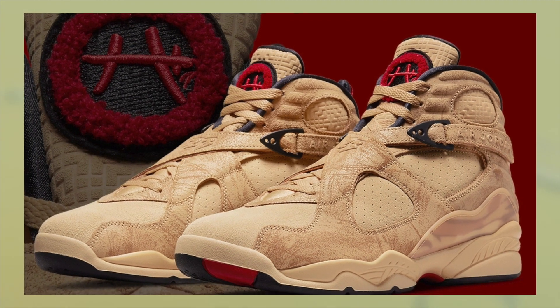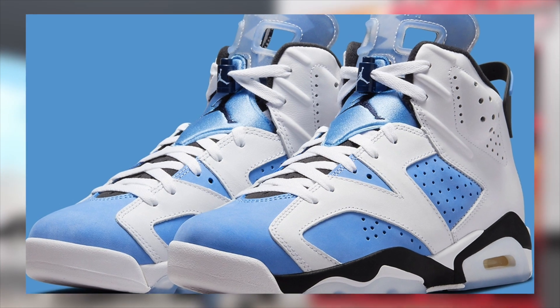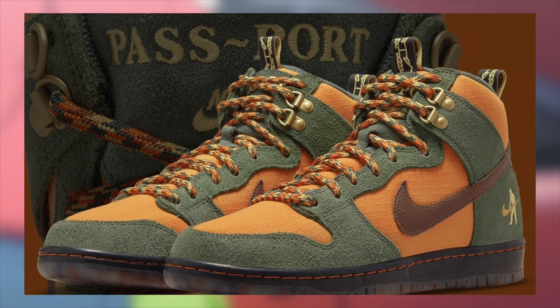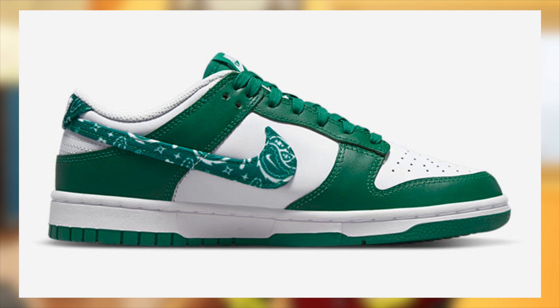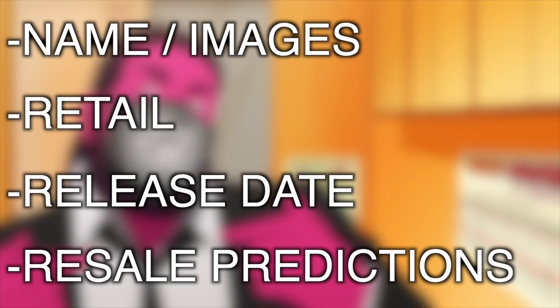February is soon coming to a close, and with that comes the month of March. Today we'll be discussing sneakers to resell in the month of March. If you're not into reselling, that is okay as well — you could use this guide to know what are going to be the most hype sneakers, the most limited, or even what popular general releases may potentially go on sale, because we're all trying to save some money. Specifically, we will be discussing the name of the sneaker, the retail, the release date, and whether the sneaker will be profitable or not.